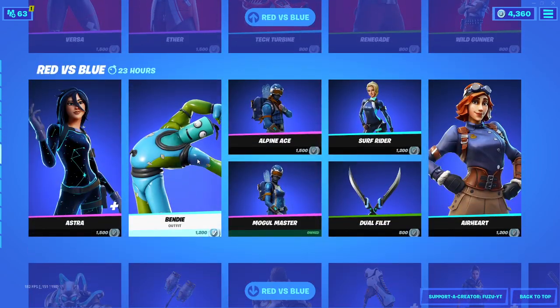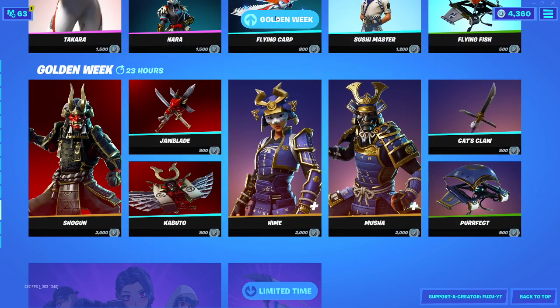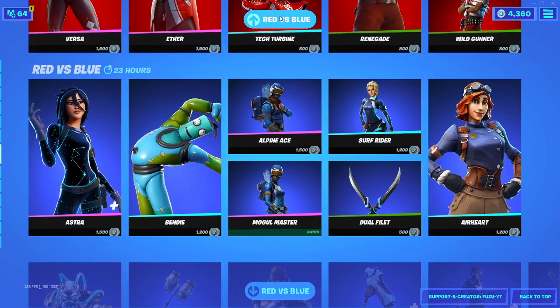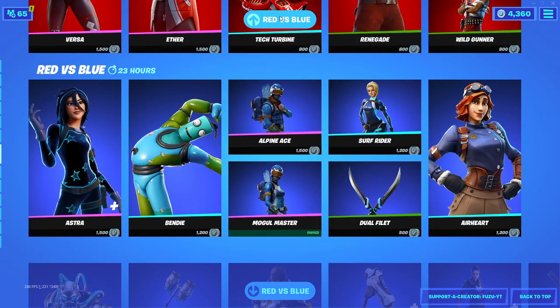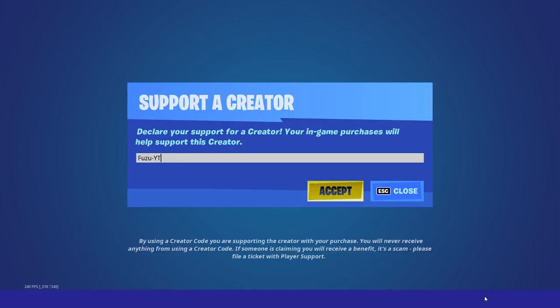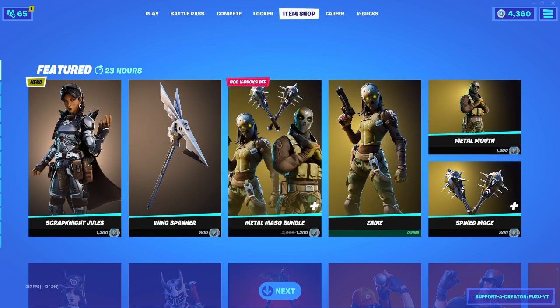Onda Onda is still here, and the Jeffs and Jefferson Locker Bundle, Red Versus Blue, and the Golden Week are all still here. Thank you guys so much for watching. If you enjoyed or found it helpful, please leave a like, subscribe, and turn on the notification bell. If you're going to be picking up the new Scrap Knight Jewel skin, please use my supporter creator code fuzu-yt. I'll talk to you guys in the next video — peace out.